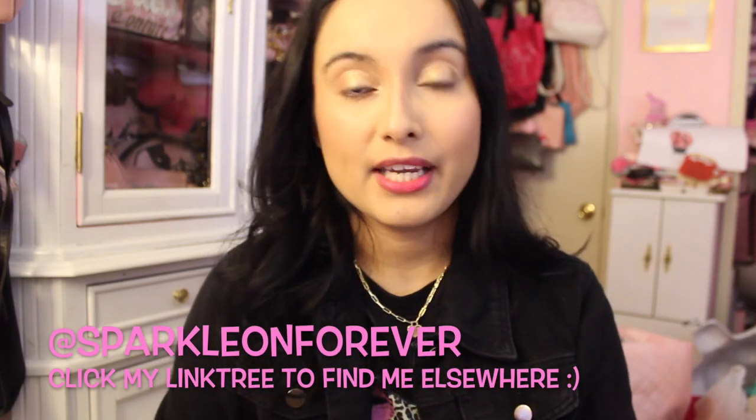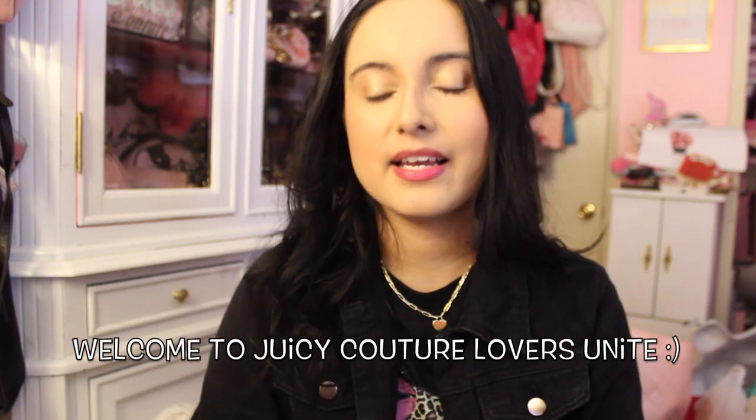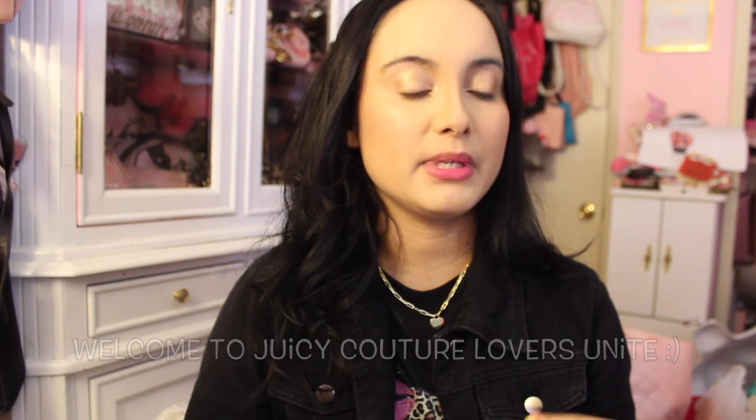Hi guys, welcome back to my channel. So today I thought I'd share with you how to spot fake Juicy Couture bags. I can't even tell you how many times people have reached out to me, messaged me on various platforms that they have received or have been scammed from a fake Juicy Couture bag, and that they regret shopping with a particular seller because they were not transparent about the Juicy Couture bag.